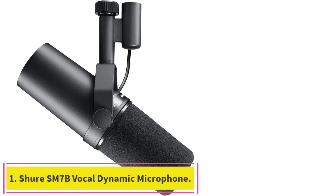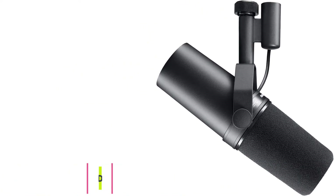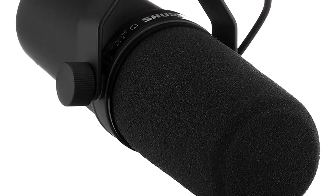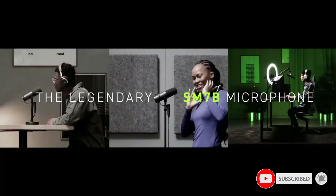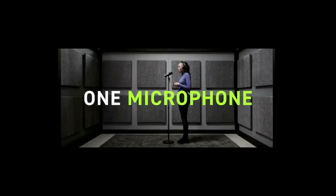Starting at Number 1: the Shure SM7B Vocal Dynamic Microphone. The Shure SM7B is the most expensive microphone on our list, but it offers great audio quality and has a sturdy design that can handle being dropped occasionally without damaging the microphone's internal hardware. The design is sleek, and the included windshields stave off breath and background noises that other microphones might pick up.